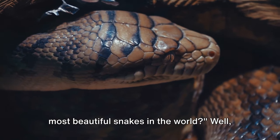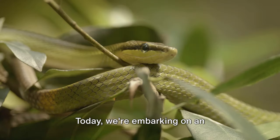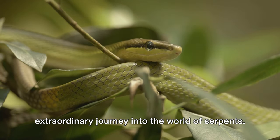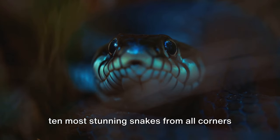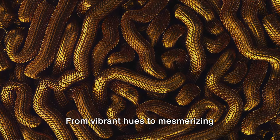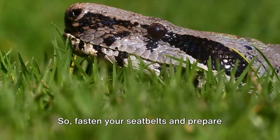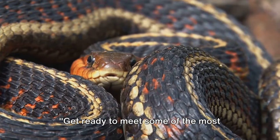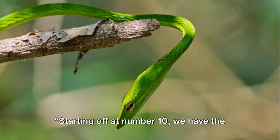Have you ever wondered which are the most beautiful snakes in the world? Wonder no more. Today, we're embarking on an extraordinary journey into the world of serpents. We'll be unveiling a countdown of the top 10 most stunning snakes from all corners of our planet. From vibrant hues to mesmerizing patterns, each snake is a masterpiece of nature's artistry. Fasten your seatbelts and prepare your senses. Get ready to meet some of the most stunning snakes on the planet. Starting off at number 10,